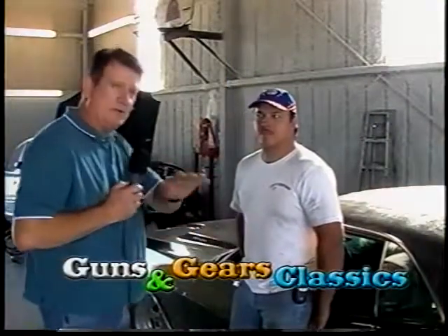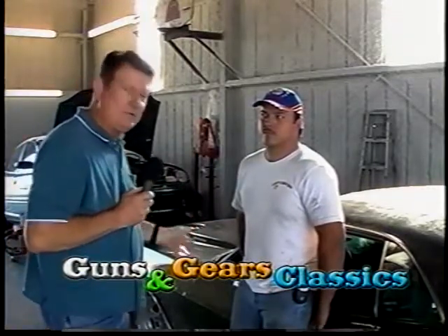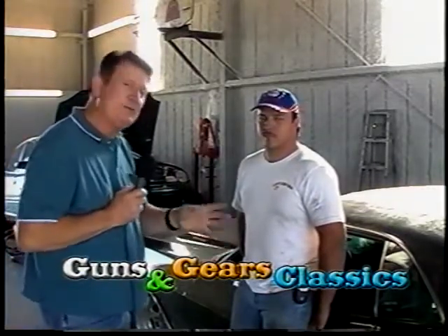As we travel around the country, we see some of the neatest things and meet some of the nicest people. Occasionally, we make what we like to call a real find — something spectacular. Friends, I was riding down the road and happened to look over in a garage in a construction zone, and this young man, Darrell Hurst, has a real find in this garage.